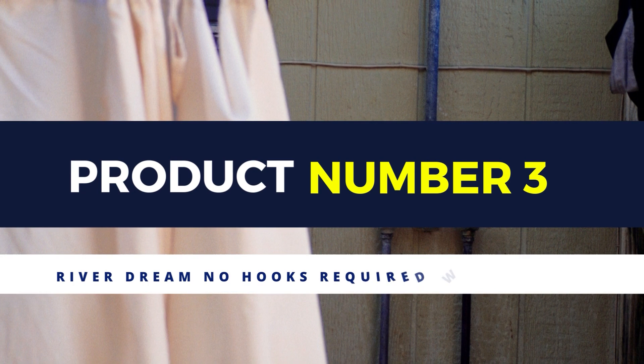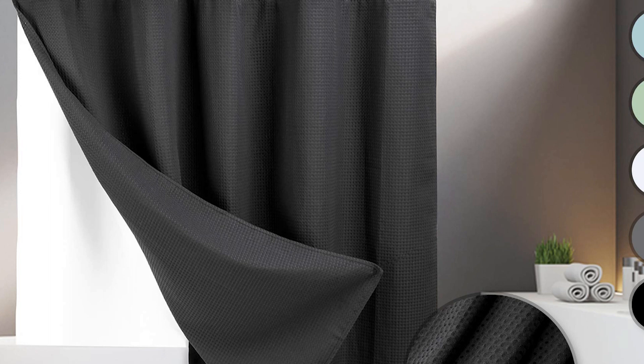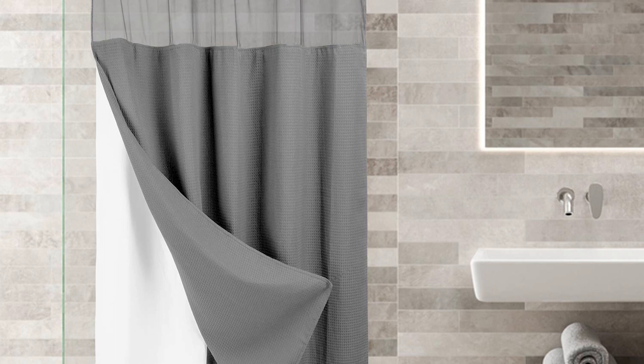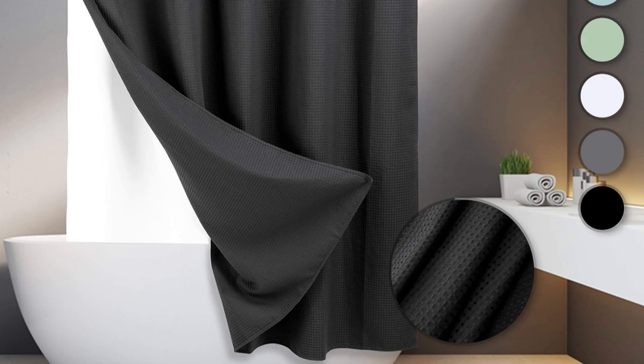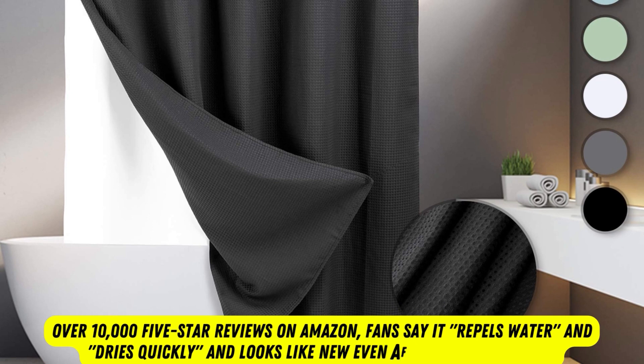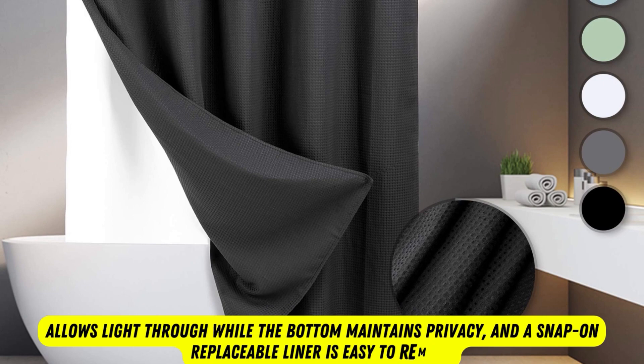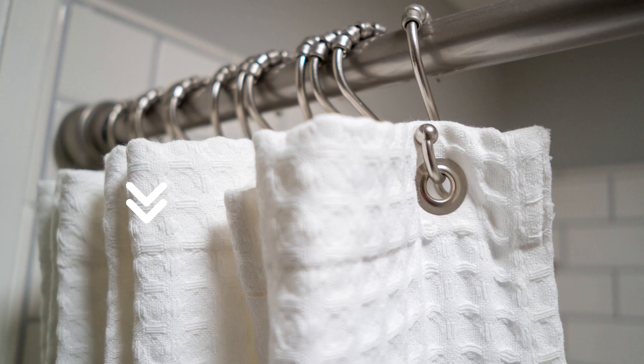Product number 3: River Dream No Hooks Required Waffle Weave Shower Curtain. Threading your brand new shower curtain onto the rod hook by hook can be a super frustrating experience, especially when two days later half the rings have popped open. This hookless shower curtain saves you the trouble, thanks to built-in split plastic rings that allow you to easily slide the curtain onto the rod without taking it down. The mesh window along the top allows light through while the bottom maintains privacy, and a snap-on replaceable liner is easy to remove.